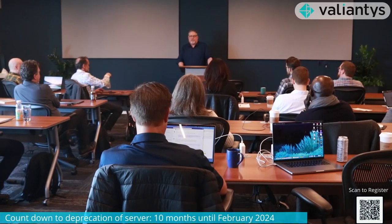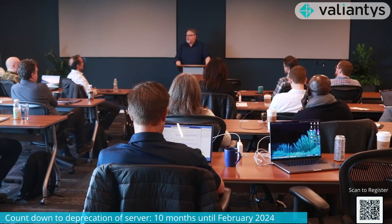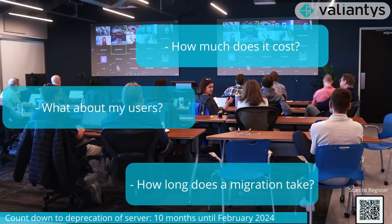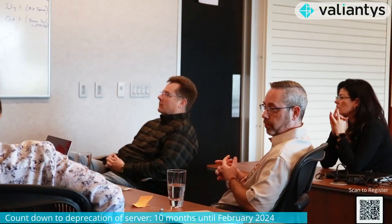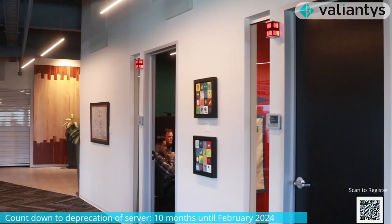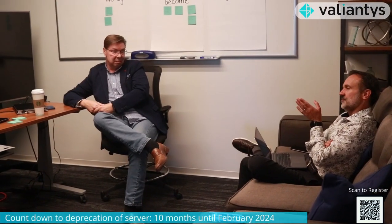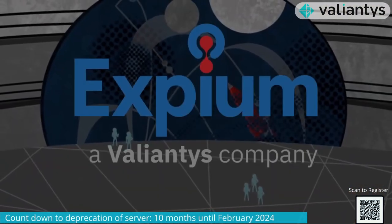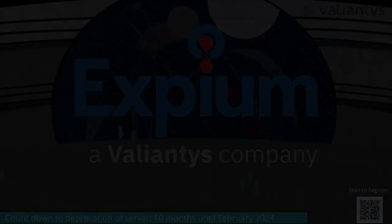If you're like most organizations looking to migrate to the cloud, you're wondering how long will a migration take, what will it cost, and what's the impact on your users? Valiantis' team of experts have developed a free workshop designed to help your organization confidently migrate to the cloud. Sign up for our next migration workshop to jumpstart your ascent to the cloud.